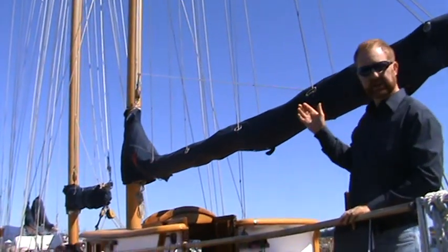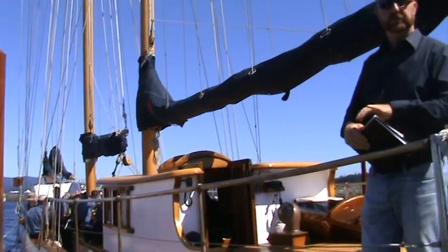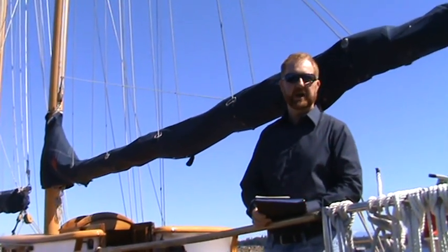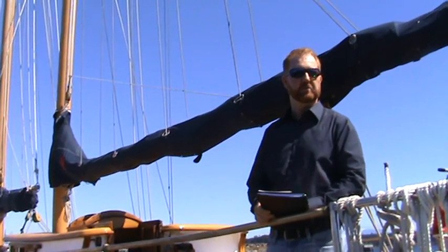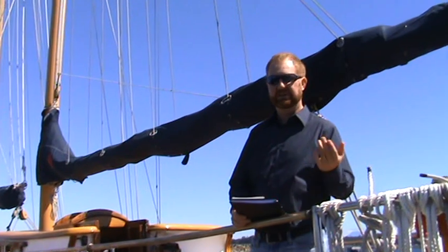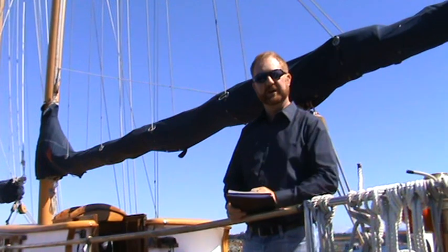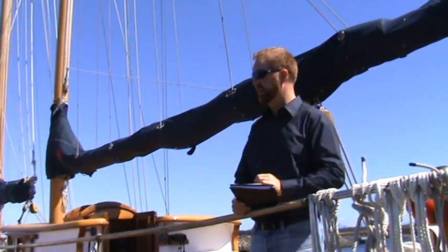We'll take off the sail covers and there is 3,400 square feet of sail, and it is the quietest, cleanest, best transportation you could ever hope for. Set sail, no engines running — and that is what a sailing ship is properly doing, properly sailing.